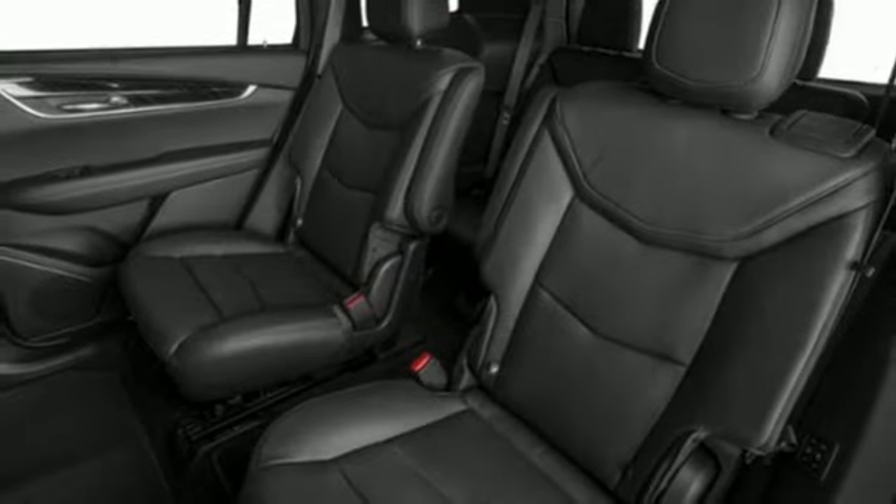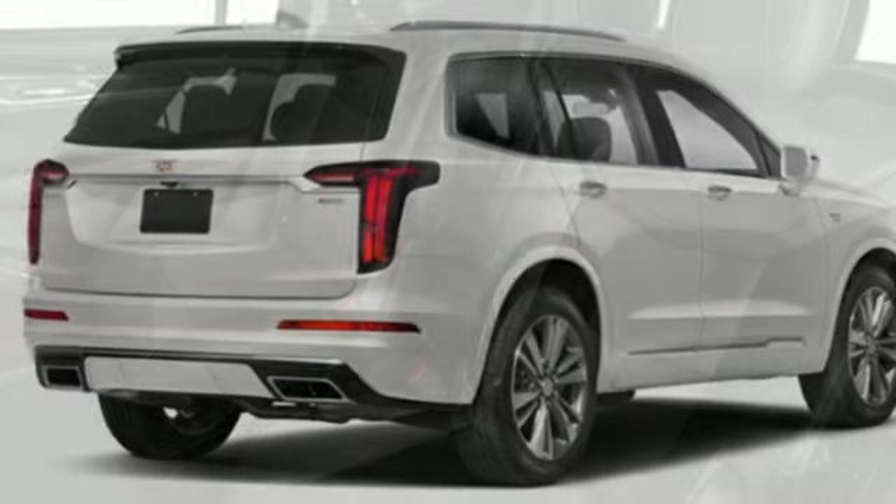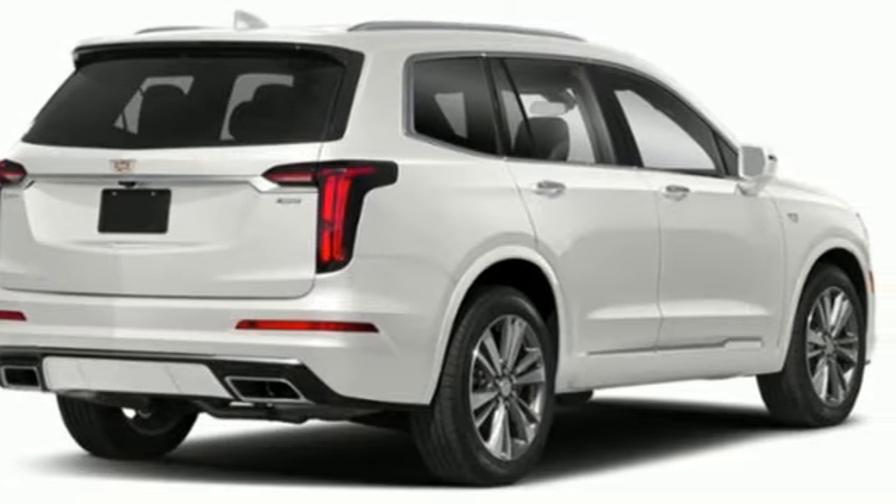Automatic transmission, gas pressurized shocks, integrated navigation system with voice activation, Wi-Fi hotspot, heated and ventilated leather bucket seats.